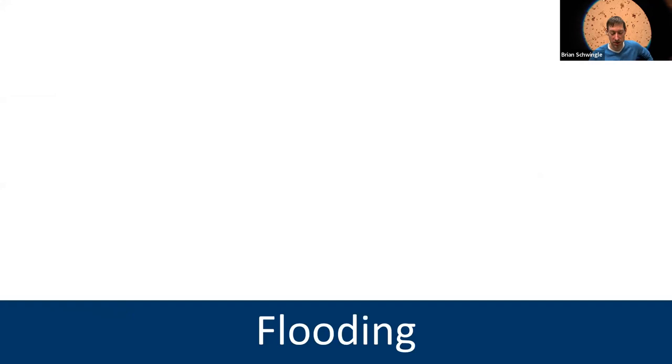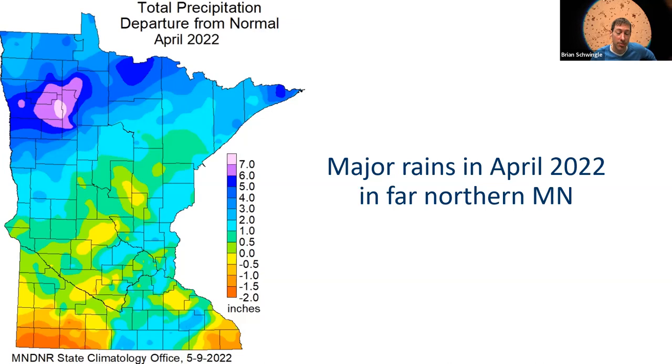Moving on to a couple of climate-related topics: flooding and drought. Last year, almost a year ago, northern Minnesota experienced extreme flooding. There was serious flooding along the Rainy and Pigeon Rivers along the Canadian border in April — it made a lot of news and caused a lot of destruction.